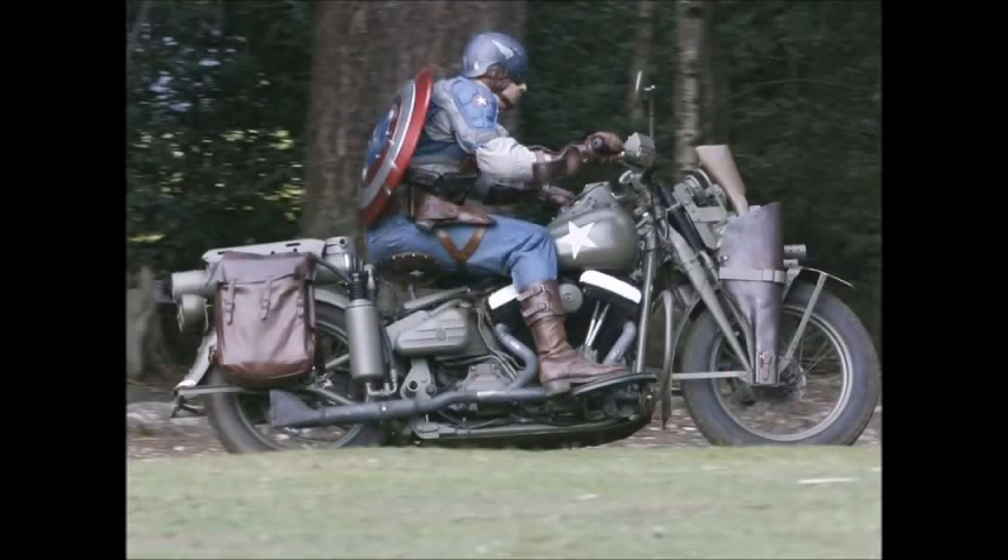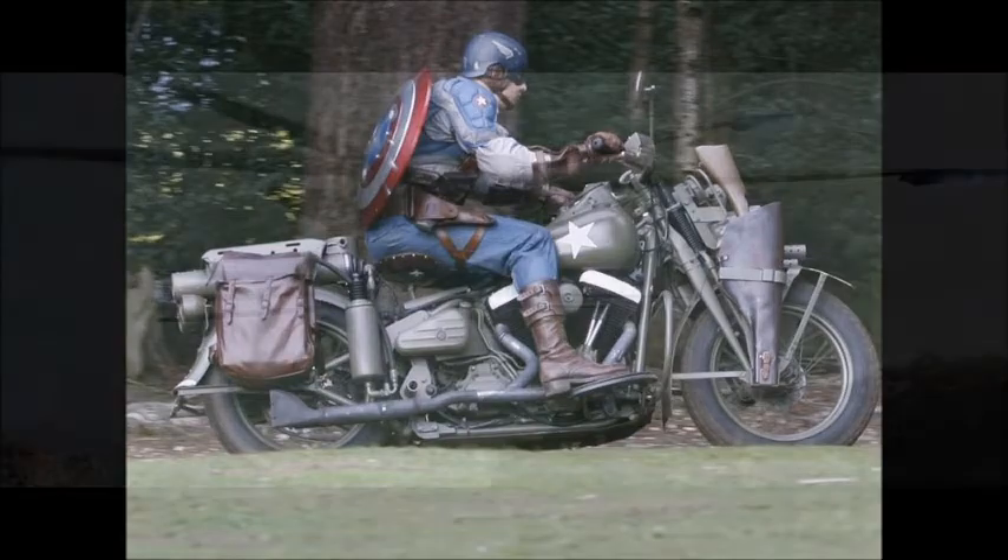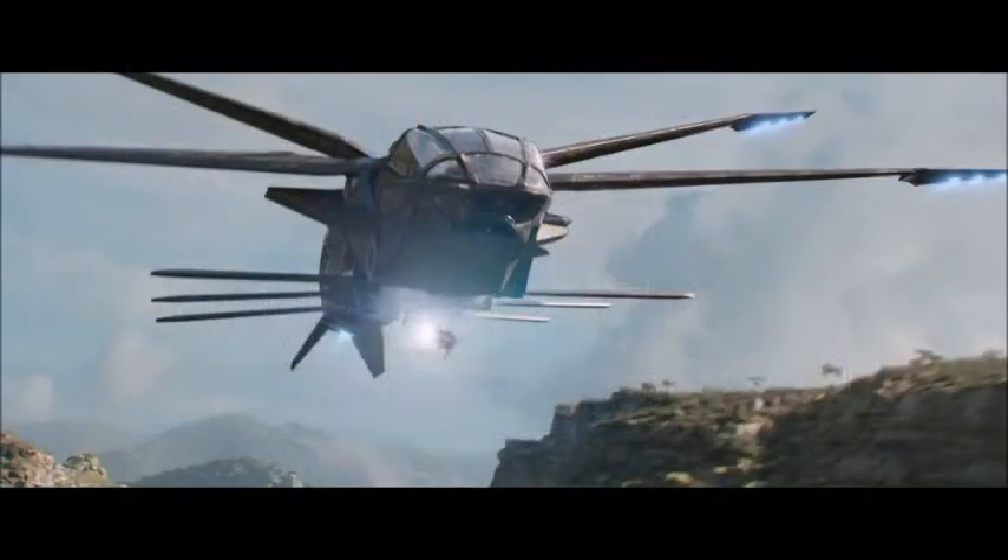Another set is a Captain America Motorcycle. Many people are speculating that this will be either a Captain America: The First Avenger or Winter Soldier set. We'll get Captain America on a motorcycle and a Hydra agent. People are also wondering if we'll get Red Skull, because it seems based off of The First Avenger, but we don't think Red Skull since we've already gotten that figure before. Those are based off of those two movies.